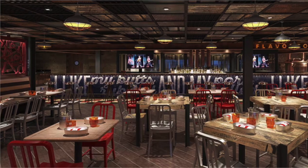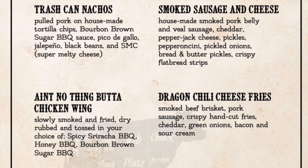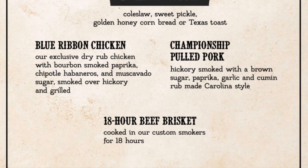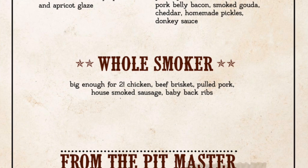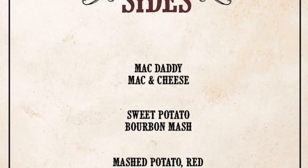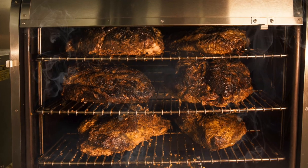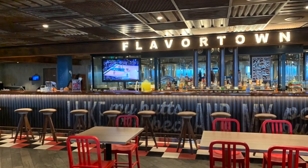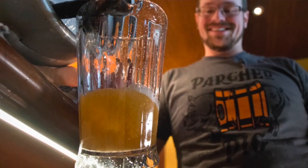You'll have a great time at Guy's Pig & Anchor Smokehouse and Brewhouse. Start with awesome wings and nachos, then choose from beef brisket, baby back ribs, dry rub chicken, and pulled pork — or get a variety with the whole smoker meal. Delicious sides include Guy's Mac Daddy Mac and Cheese and the sweet potato bourbon mash. The meat is smoked right on the ship, and you can add a Carnival Cruise Line exclusive Parched Pig craft beer to your dinner.